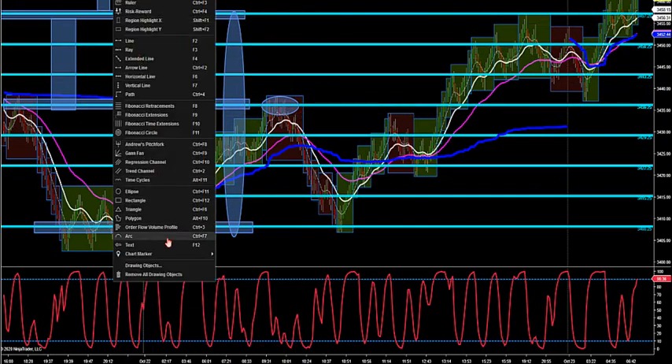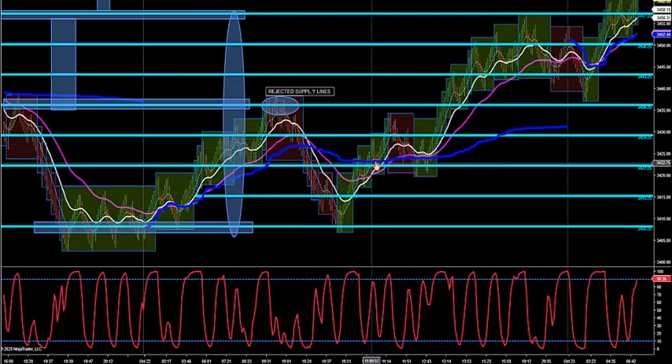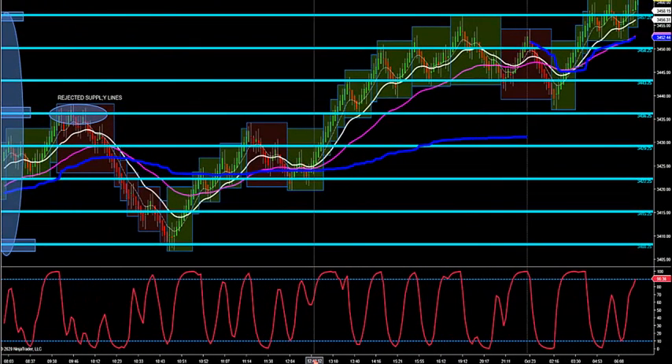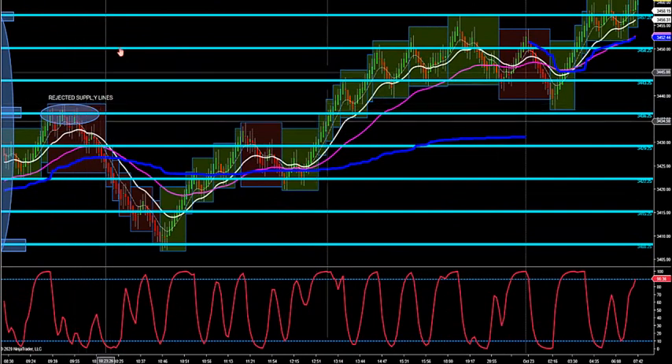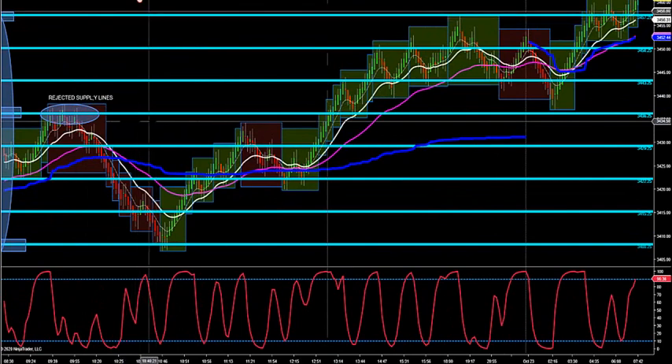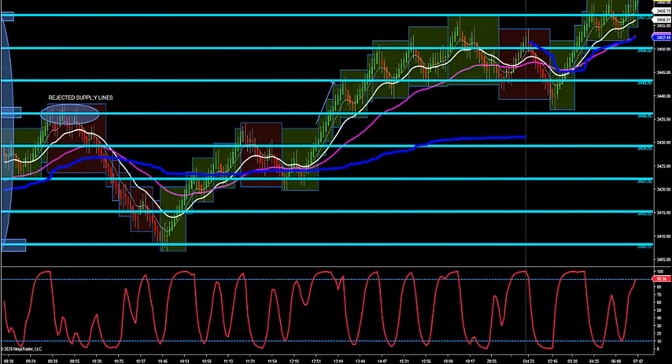These are the best trades to take because rejected levels are future launching points. That's called a rejected level off of a supply line. I love to see rejected supply lines broken, retested, become new demand lines. So the market came down — this is our line in the sand. This blue level tells you where major support and resistance is: if you're above it you need to be buying, if you're below it you need to be selling. Here it broke through, went right to the next supply line — old supply becomes new demand.